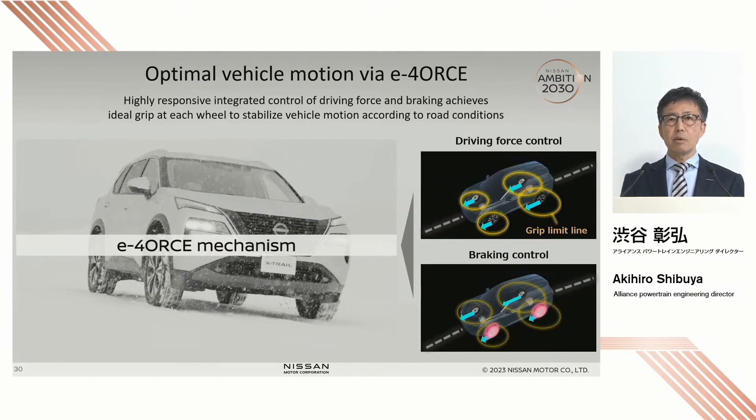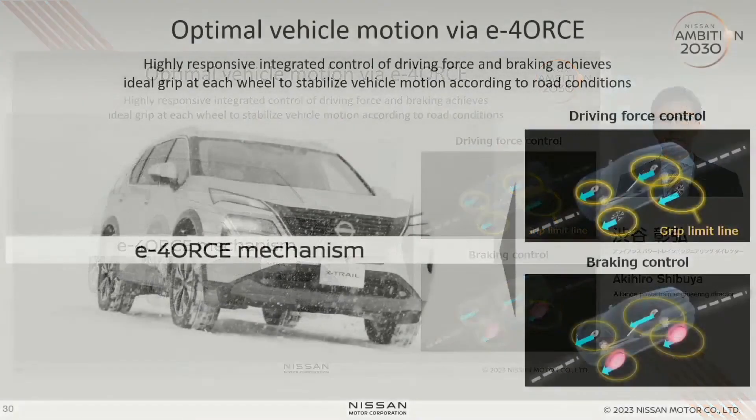So let me show you how we are enhancing the turning performance. E-Force delivers by controlling how much driving force is generated on the front and rear wheels, shown on the top, and at the bottom we control the braking power applied on the tires. We integrate control on these two aspects to realize the expected vehicle behavior. Let me use the video to show you how E-Force works.